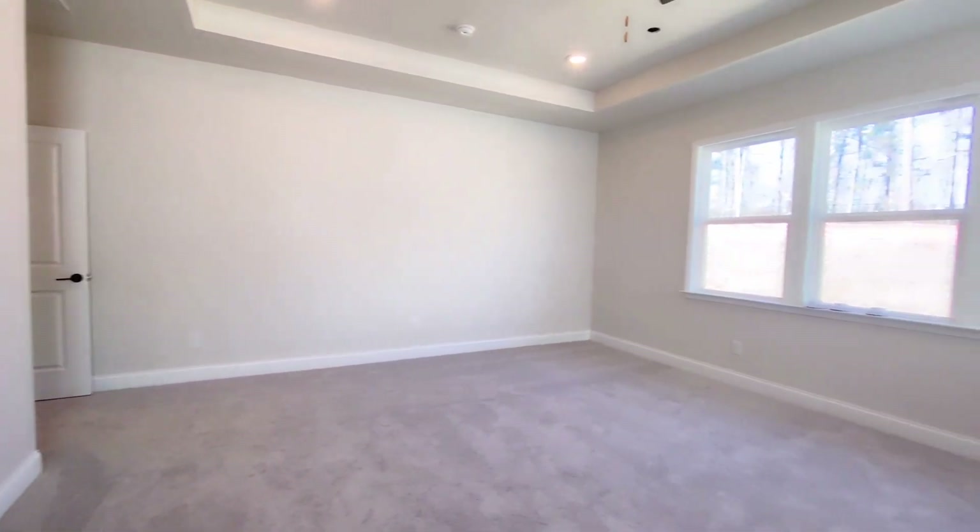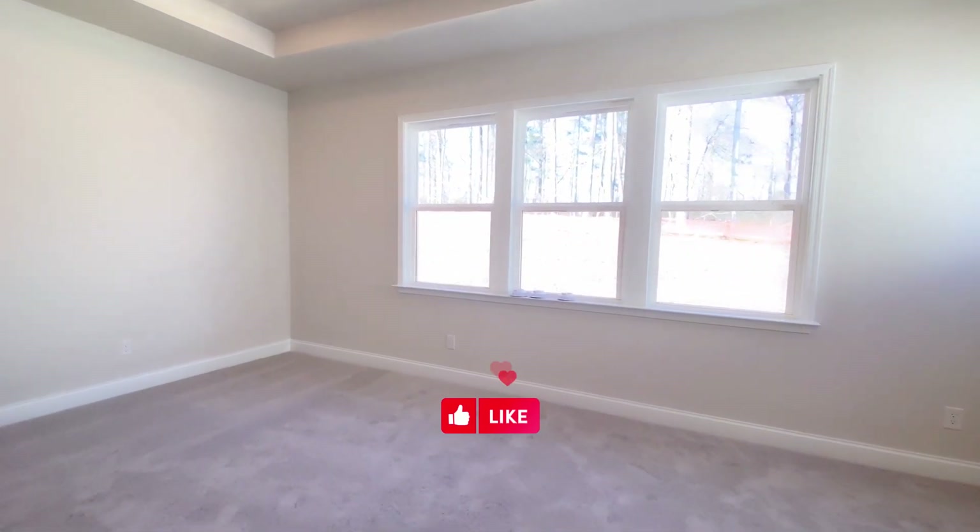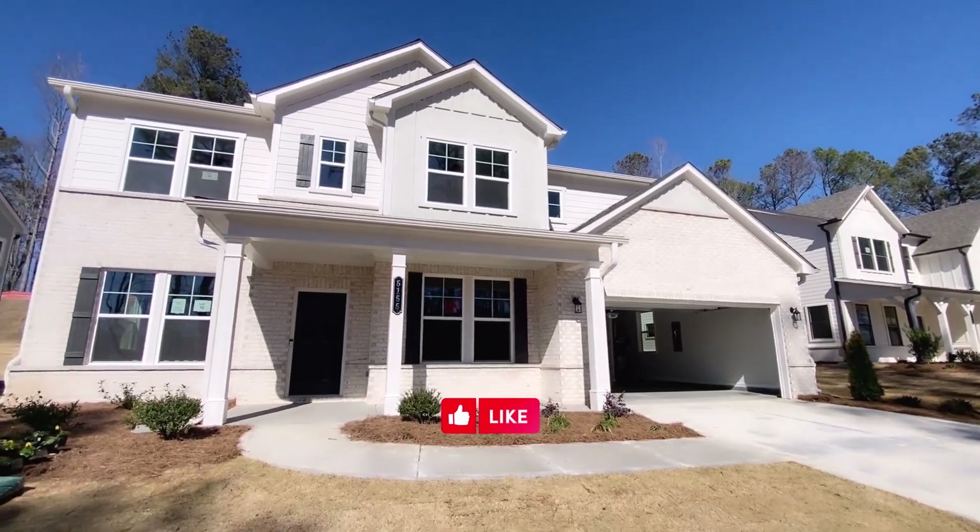Thank you for watching, and I hope you've enjoyed this video. Remember to like, subscribe, and hit that notification bell. As always, hope this helps!